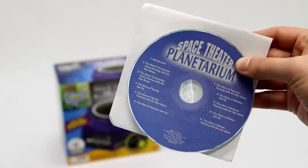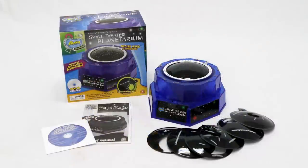The stars projected on your ceiling are scientifically accurate. Now you can learn to locate actual stars and constellations outside in the night sky.